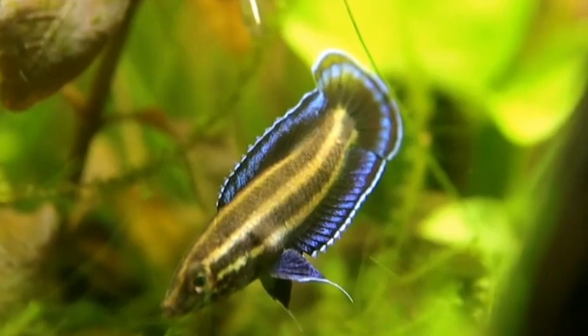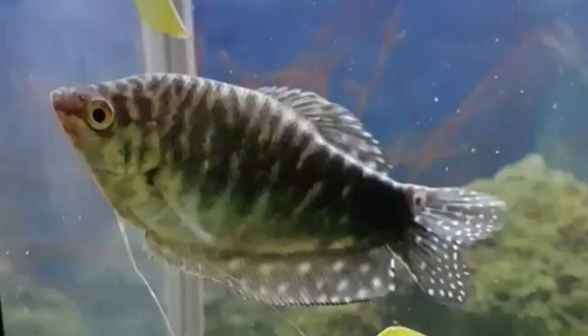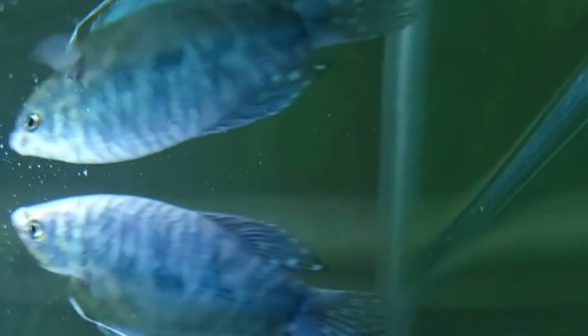The Opaline Gourami is a popular and attractive species. It has an elongated body, flowing fins, and opalescent scales reflecting various colors. Native to Southeast Asia, it can be kept in community tanks and has an omnivorous diet. Opaline Gouramis are relatively hardy and add elegance to aquarium setups.